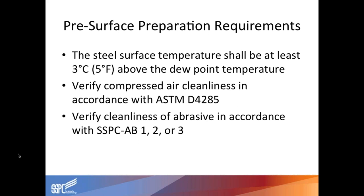You also want to make sure your grit is clean. That can be done by taking a small bottle of abrasive — about four to six ounces — and filling it with potable water. Shake it and see if you see any oil slick rise to the surface. As long as you don't see any oil slick, your abrasive is clean.